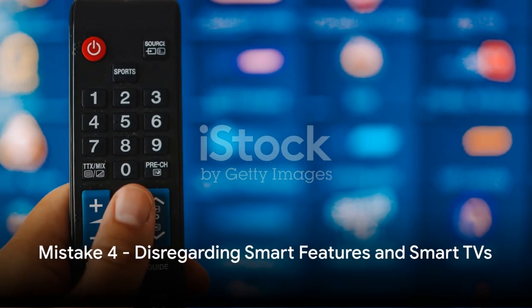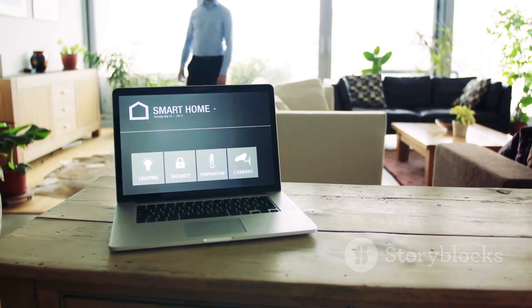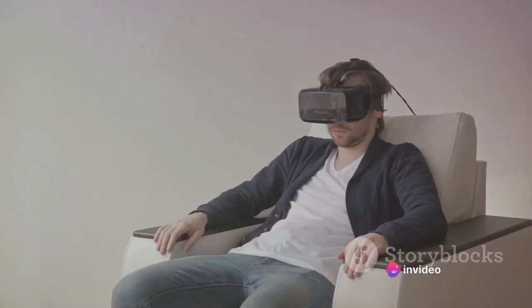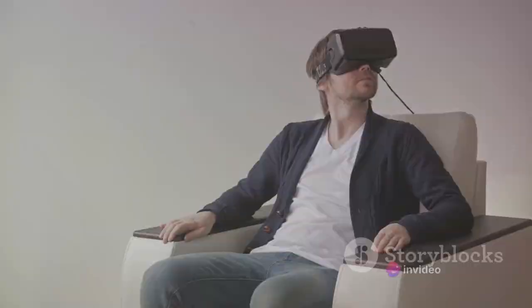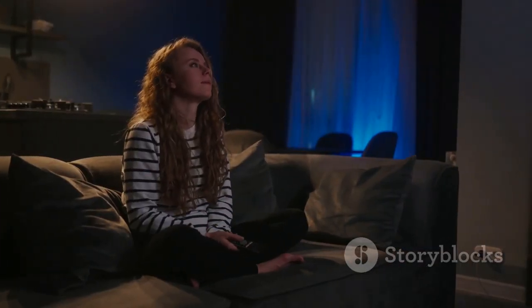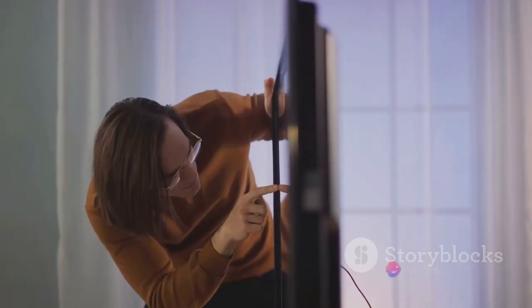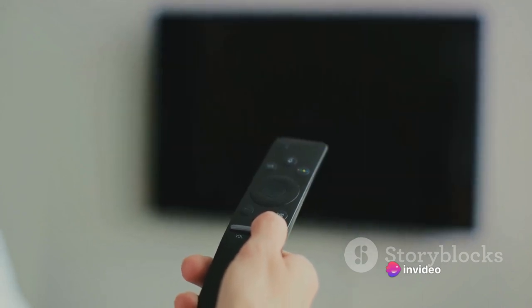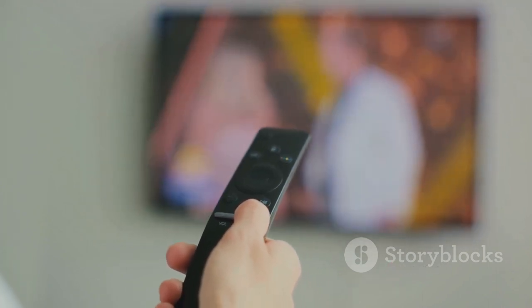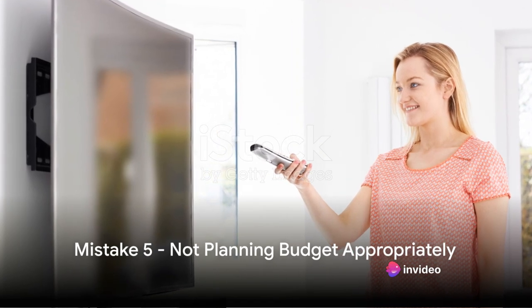Smart TVs are not just about watching Netflix. They offer a world of interactive features, from web browsing to home automation control, and can transform your viewing experience into something much more immersive and personalized. When shopping, look for a smart TV with an intuitive interface and robust app selection. Check for regular software updates to ensure the TV stays current. Also, consider the TV's compatibility with your existing devices and smart home systems. Embrace the era of smart TVs, but know what you're getting into.